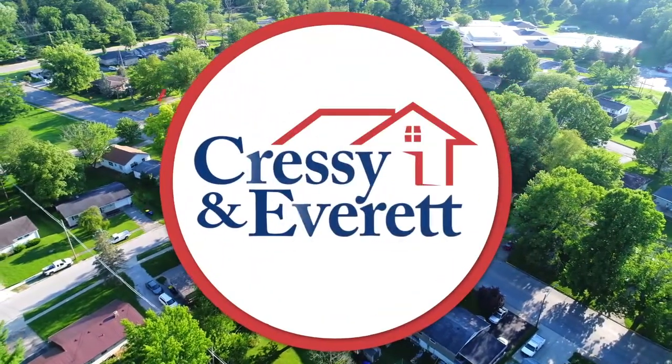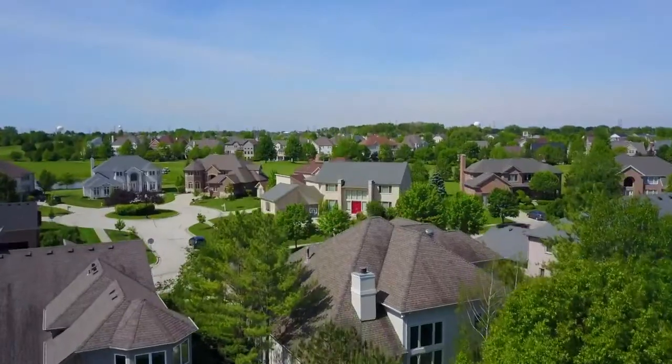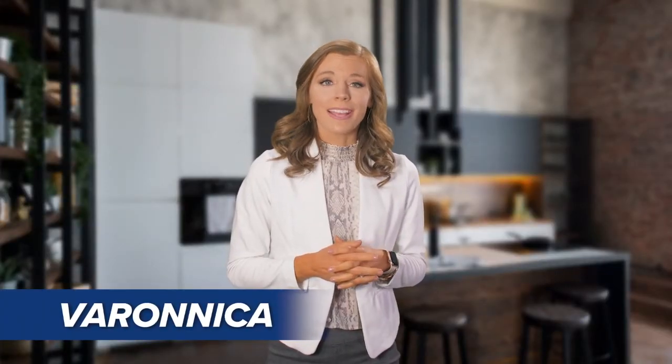Hello and welcome. On behalf of Cressy and Everett Real Estate, I'm pleased to introduce you to this week's great lineup of homes for sale. We invite you to sit back and enjoy as we offer this exclusive tour of extraordinary homes.